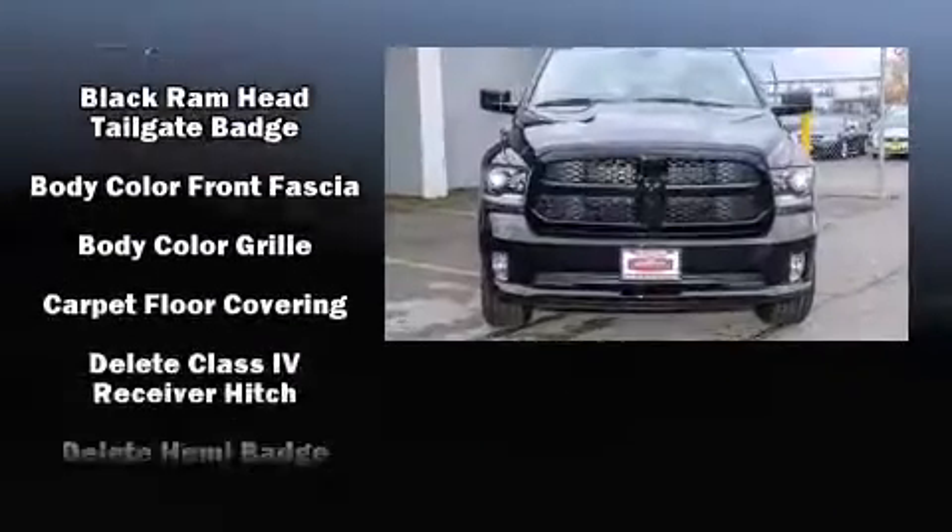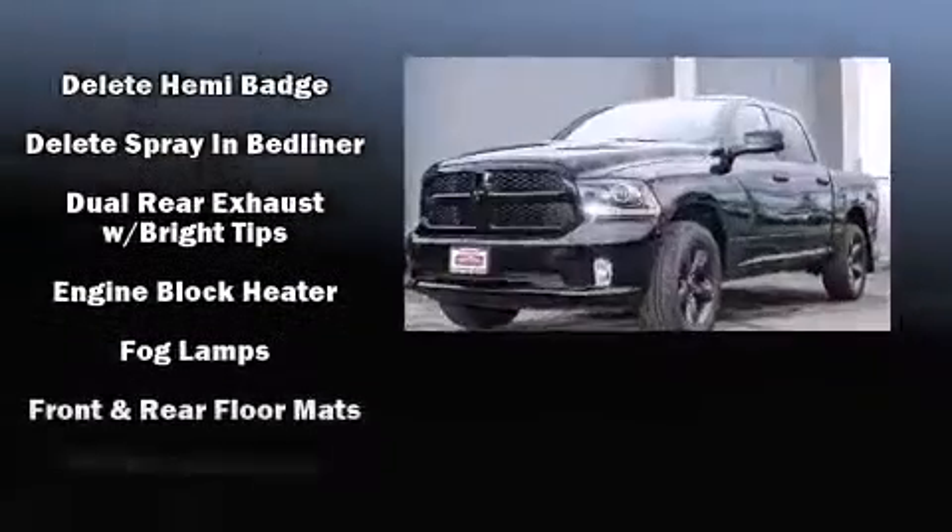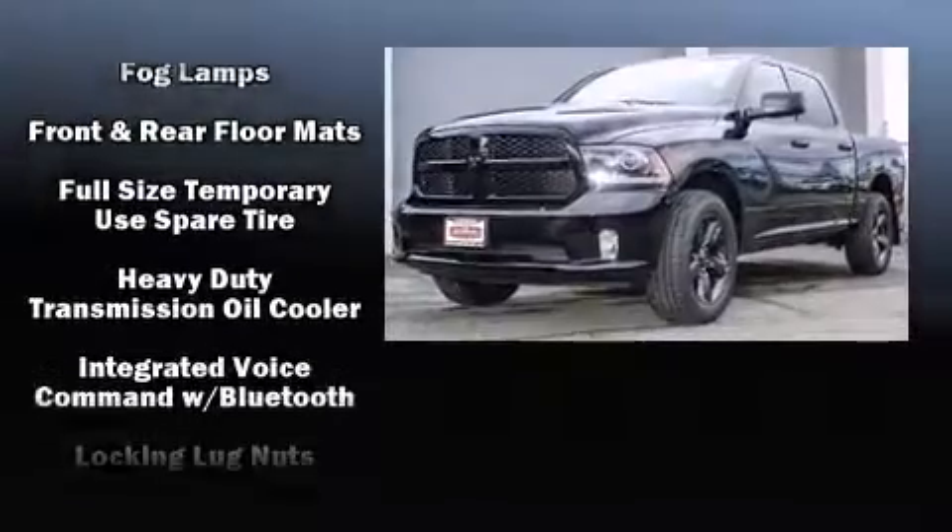Additional features include a bedliner and air conditioning. Passenger security is always assured thanks to various safety features, such as head curtain airbags.